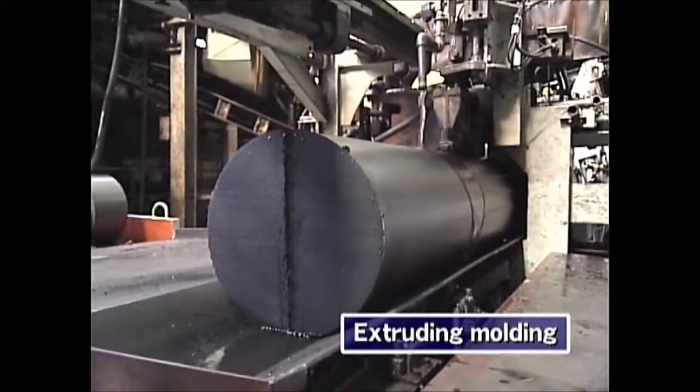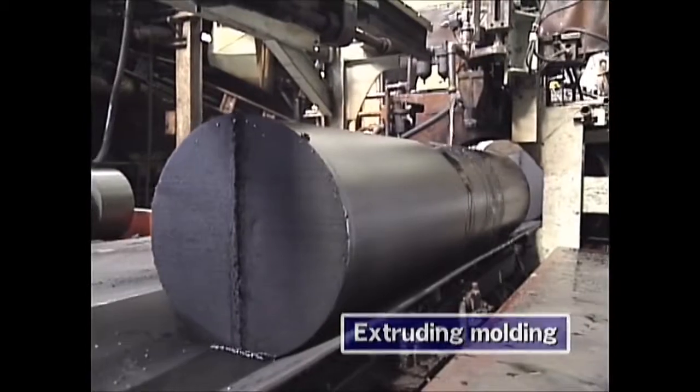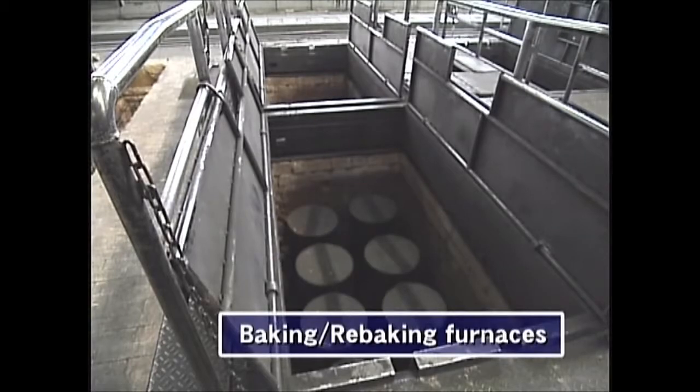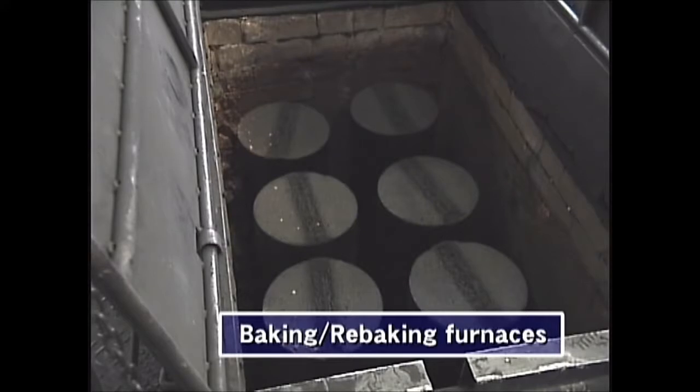In the next step, the mix is formed into various sizes with an extruding press. In the first baking, it is heated up to 1,000 degrees centigrade. Now a framework for the carbon electrodes is made.